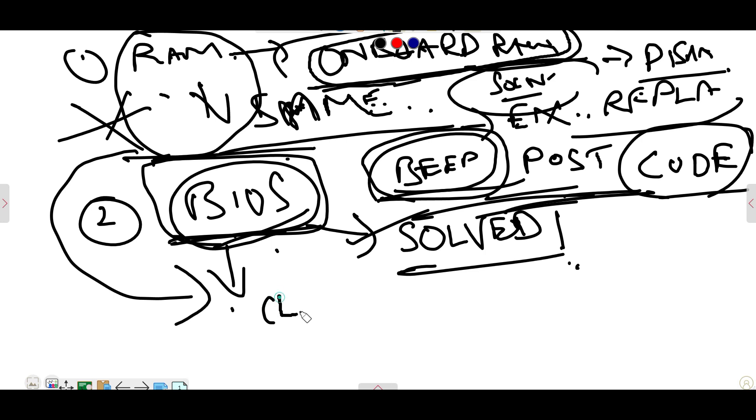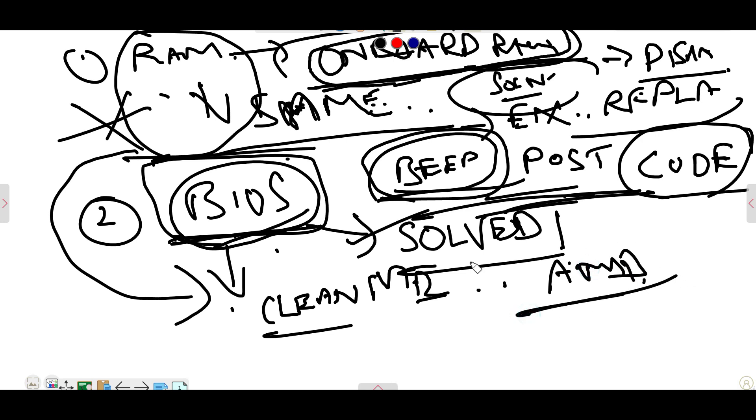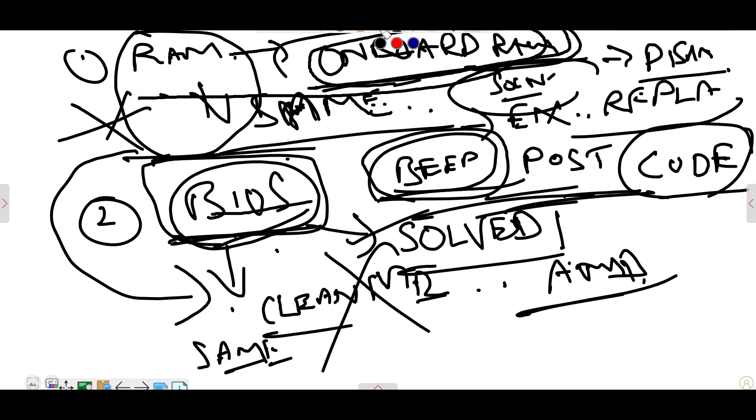In the BIOS case, a 'Clean ME' thing will come. Just now you saw the video — that one is AMD. So in this case, Clean ME won't work out. After replacing the BIOS, the same issue remains. After disabling the on-board RAM and after changing the RAM — in both conditions, the same issue.